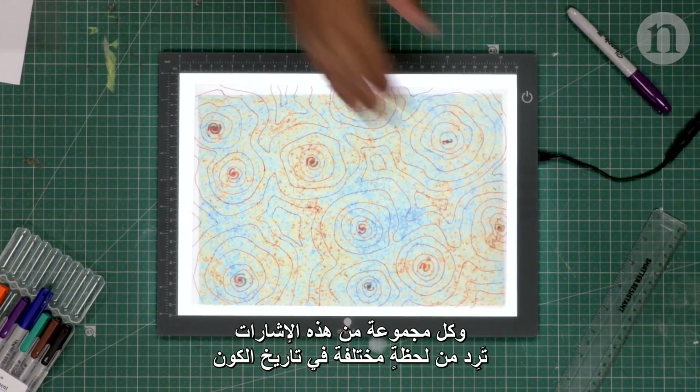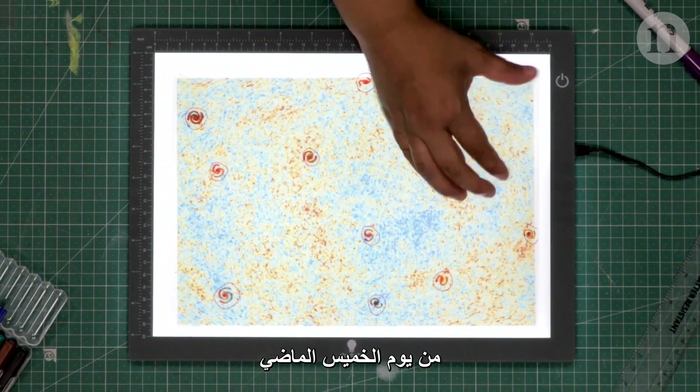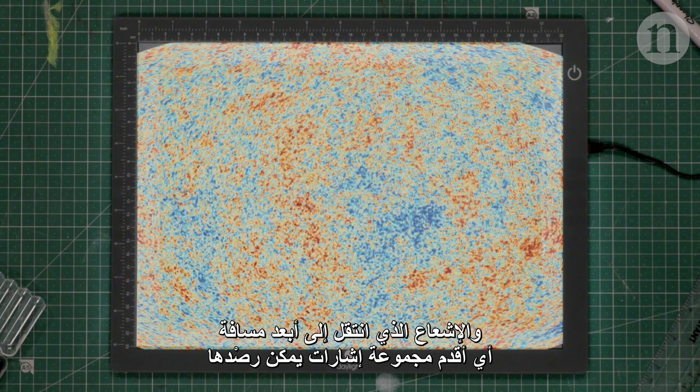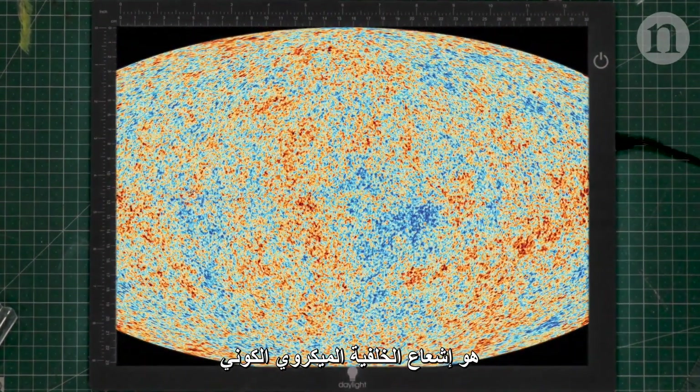Each of these layers comes from a different moment in the history of the universe — from last Thursday, back to almost the beginning of time. The radiation that has travelled the furthest, the oldest visible layer, is the cosmic microwave background.